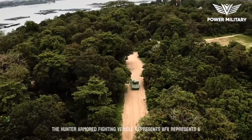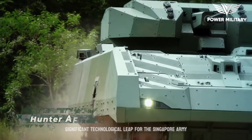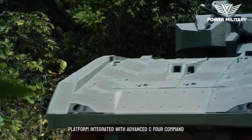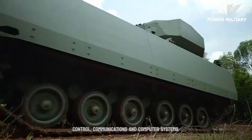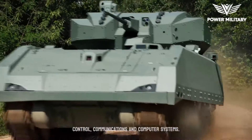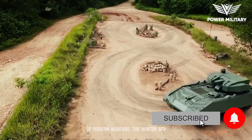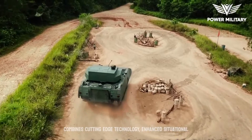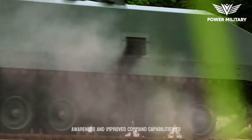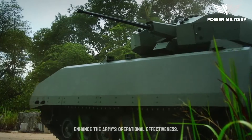The Hunter Armored Fighting Vehicle, AFV, represents a significant technological leap for the Singapore Army, as it is their first fully digitized platform integrated with Advanced C4 — Command, Control, Communications, and Computer Systems. Developed to meet the evolving challenges of modern warfare, the Hunter AFV combines cutting-edge technology, enhanced situational awareness, and improved command capabilities to enhance the Army's operational effectiveness.